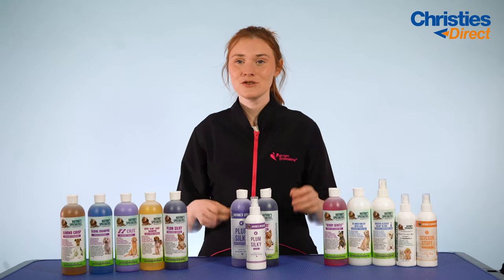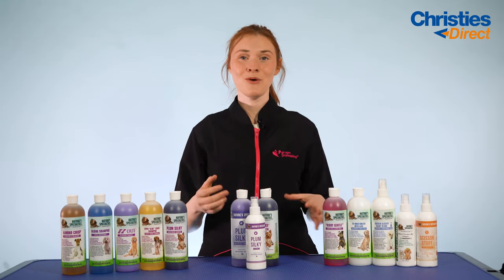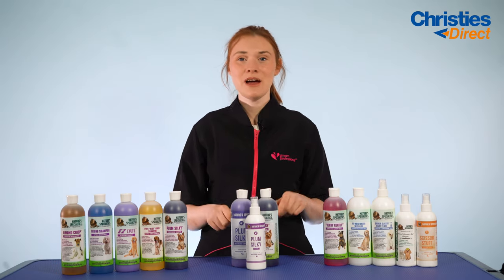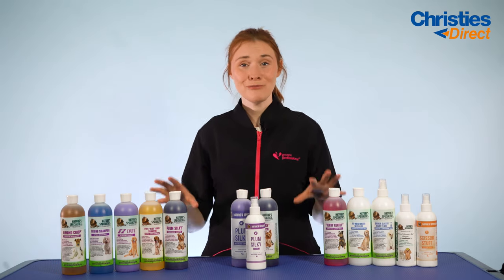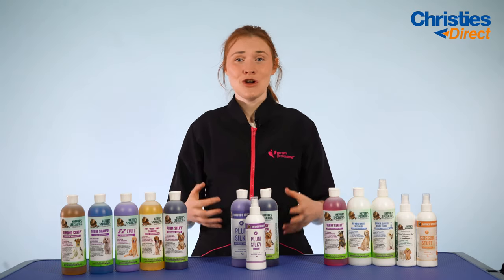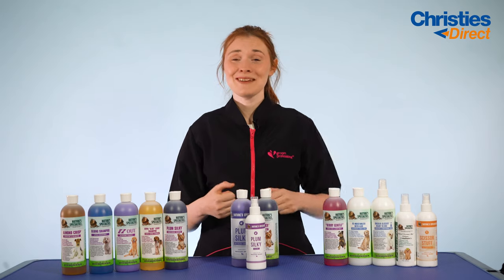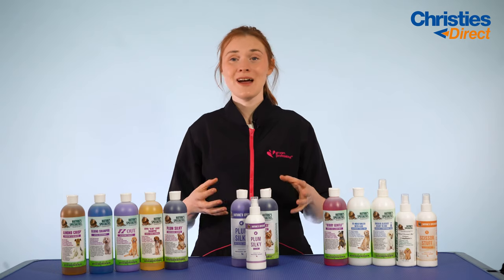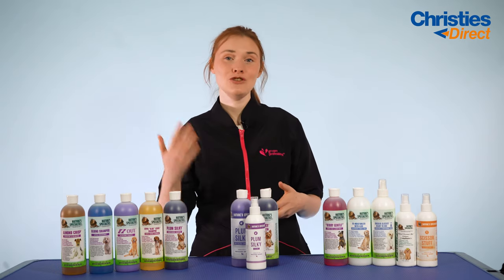Hi there, thank you so much for joining me and thanks for watching this video. Today I am going to be chatting you through a very exciting brand that has just landed in the UK from the USA, and that is Nature Specialties. We are very excited to have this brand on board and to be the master distributor of this brand in the UK and in Europe.